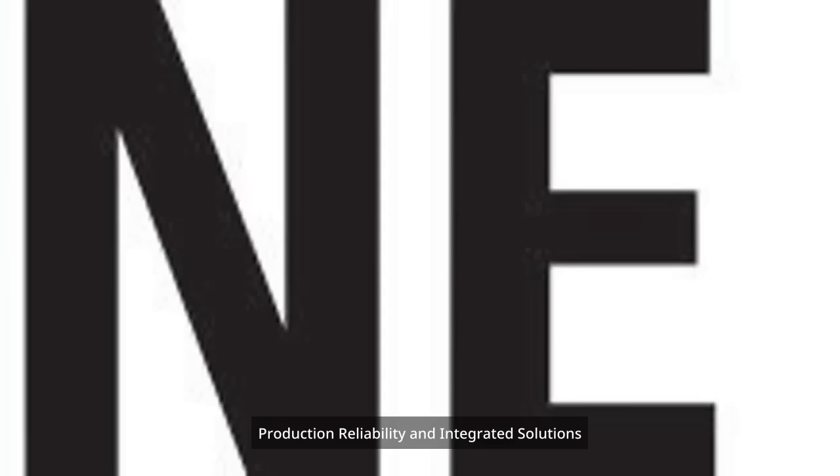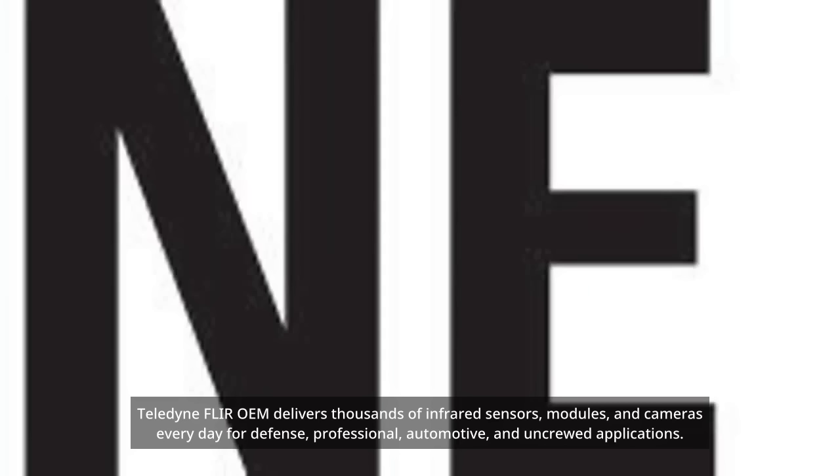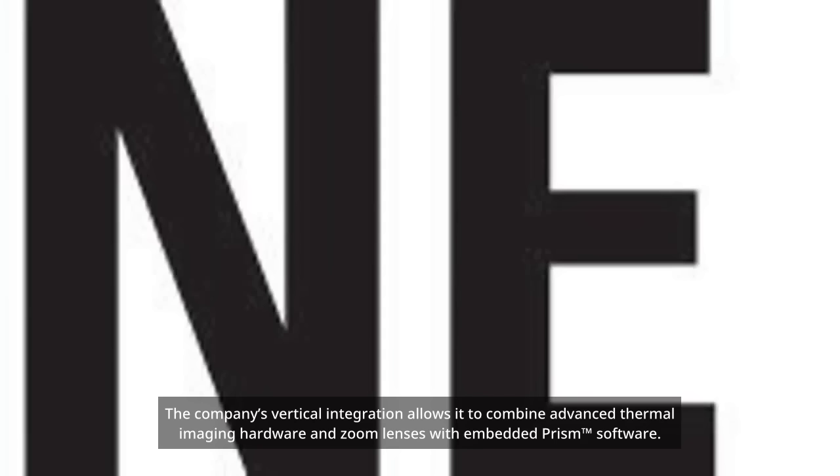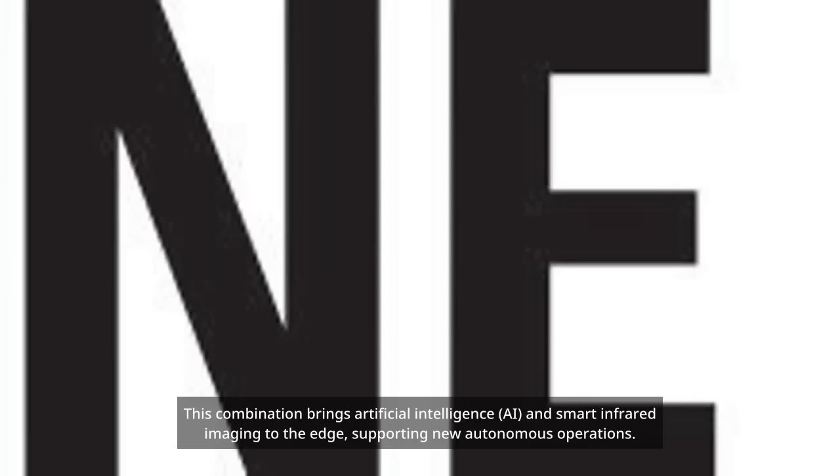Teledyne Fleur OEM delivers thousands of infrared sensors, modules, and cameras every day for defense, professional, automotive, and uncrewed applications. This high-volume production ensures both quality and consistency — two qualities that are essential for mission-critical OEM uses. The company's vertical integration allows it to combine advanced thermal imaging hardware and zoom lenses with embedded PRISM trademark software, bringing artificial intelligence AI and smart infrared imaging to the edge, supporting new autonomous operations.